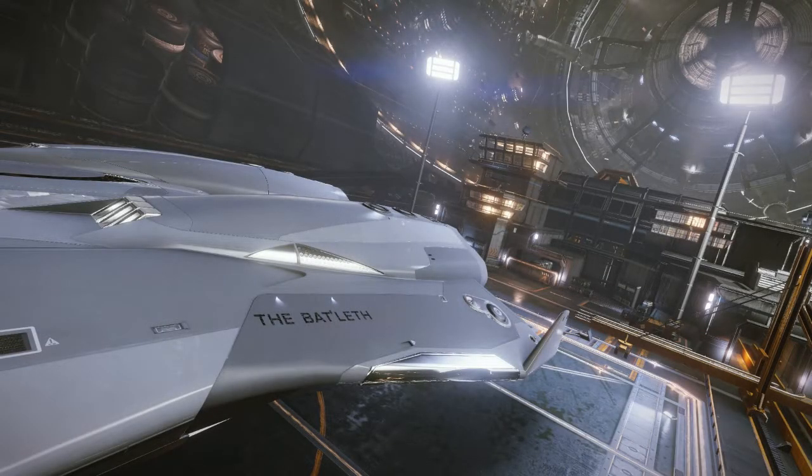Greetings Commanders. I am Commander Link Savage and thanks for tuning in to Space Vehicle Virgins — the series where we take a look at and test drive the ships currently available to Commanders of the Pilots' Federation.